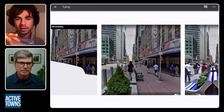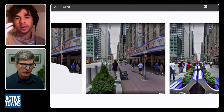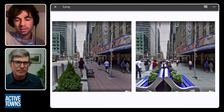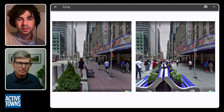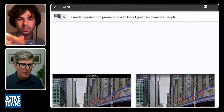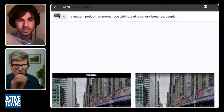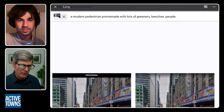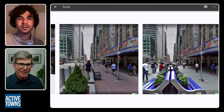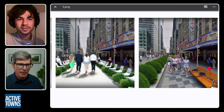So basically what it does is it creates four guesses of what it should look like. It determines what to put in based on how you prompt it, and you can be as general or as specific as you want. Like when I first started doing it I was typing in 'car free street,' and then you said 'a modern pedestrian promenade with lots of greenery, benches, and people,' and so it's taking those cues and coming up with these options.